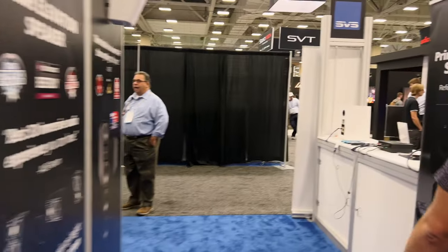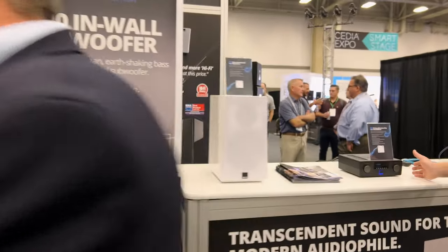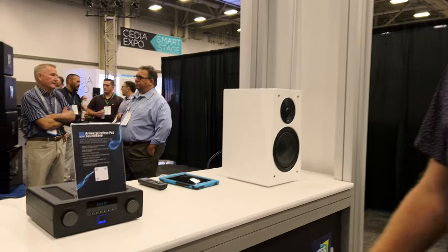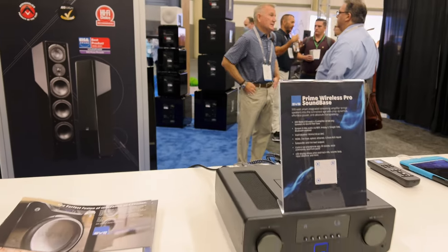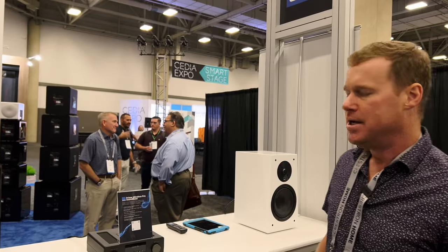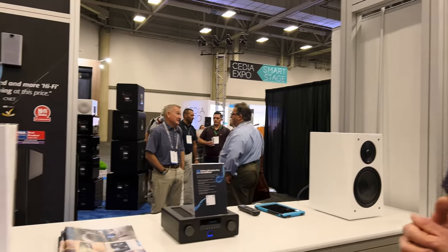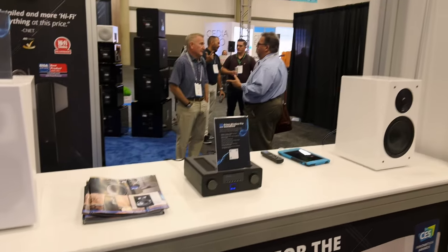Last thing I'm going to show you is right over here. This little bad boy is the SoundBase Pro. All the features I mentioned with the Prime Wireless powered bookshelf speakers are in here as well, except this is a 300-watt two-channel wireless stereo integrated amplifier, and it's compact. It's got all the same options: HDMI, line level, optical, as well as Chromecast and AirPlay 2. It's 300 watts as opposed to 200 watts for the Prime Wireless speakers, so it can push anything from bookshelves — like our Ultra bookshelves here — up to towers. It's a great little powerful mini AV receiver component that you could use in a home theater two-channel setup, or powering just a pair of speakers in a hi-fi system.